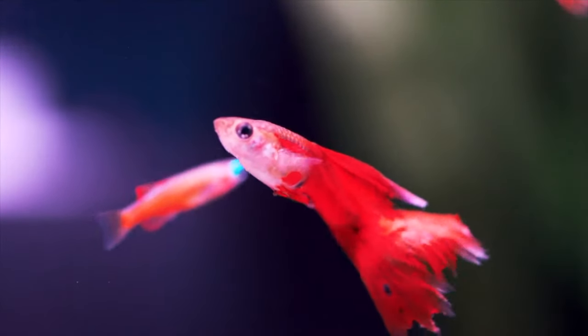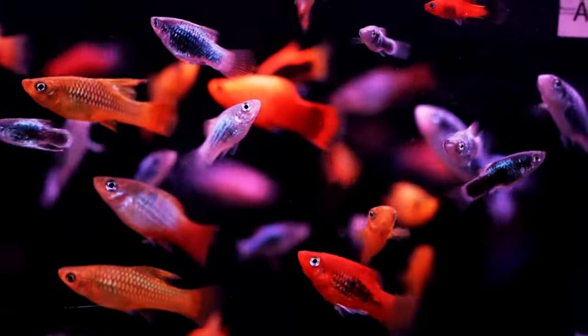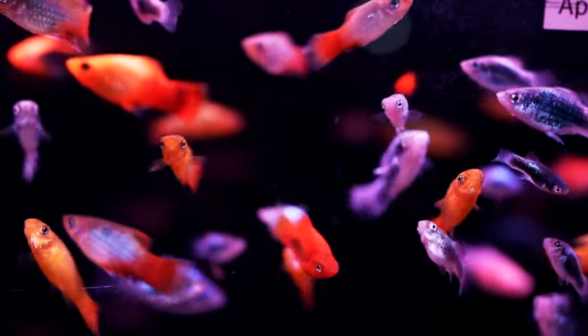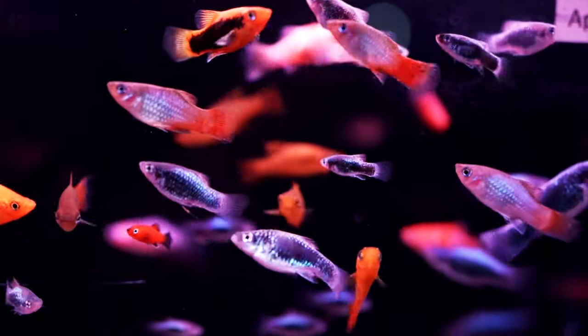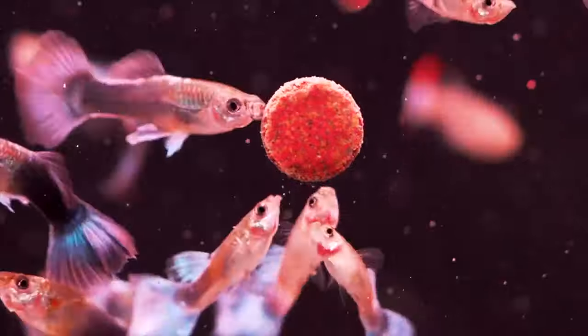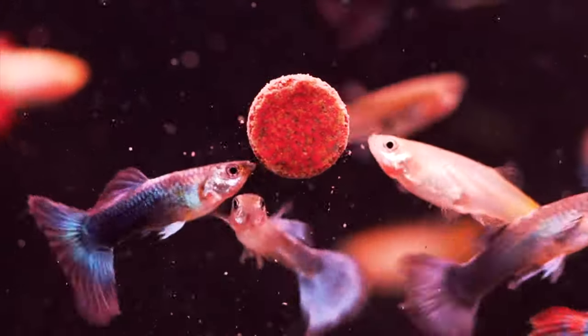For most fish keepers, the most exciting part about keeping live bearer fish is the joy of breeding them and raising up the babies. Given the right conditions and good water quality, one can expect countless baby fish, as many live bearers, like guppies, can be quite prolific, even for the inexperienced aquarist.